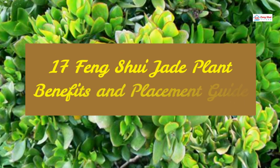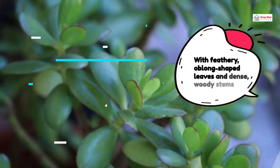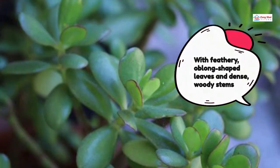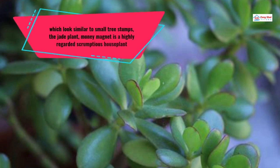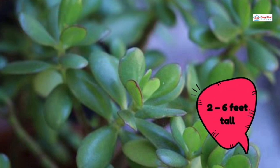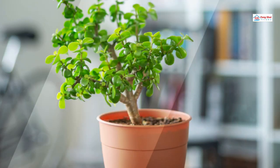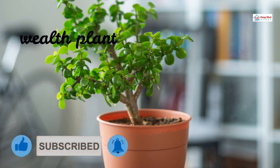17 Feng Shui Jade Plant Benefits and Placement Guide. With feathery, oblong-shaped leaves and dents, woody stems which look similar to small tree stumps, the jade plant — money magnet — is a highly regarded houseplant. It could sprout to be between 2 to 6 feet tall with a little care, but it grows gradually, just about 2 inches per year. Let's focus on why many Feng Shui experts strongly suggest Lucky Jade as an excellent Feng Shui plant in more depth.